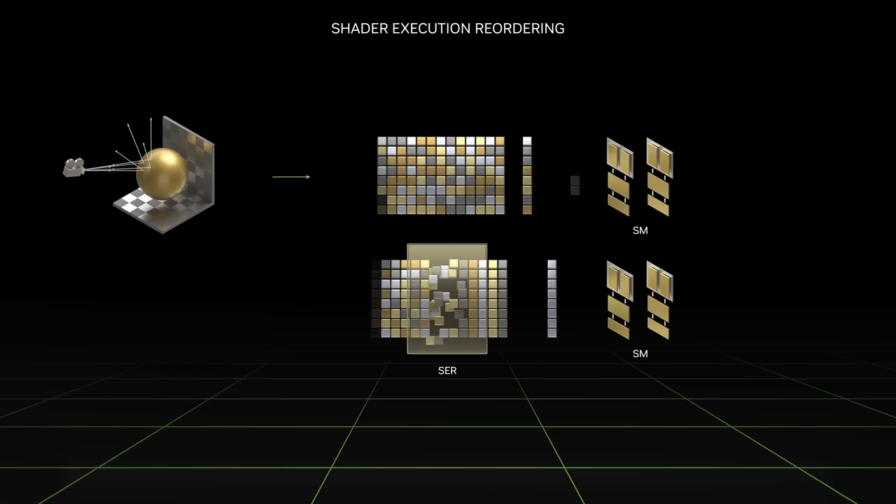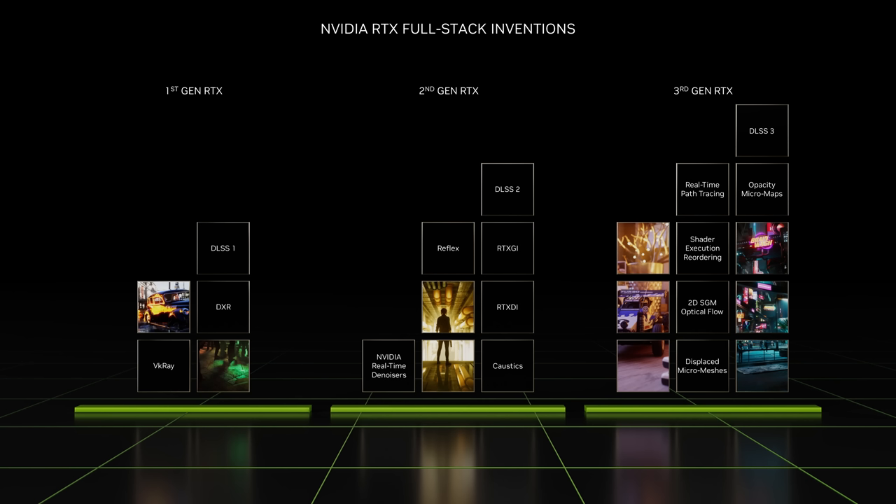We're seeing up to two to three times increase in ray tracing and 25% in overall game performance. Like accelerated computing, computer graphics is a full-stack challenge. Breakthroughs require innovation in architecture, design, and algorithms. For example, NVIDIA's RTXGI uses ray tracing to do real-time, multi-bounce, indirect lighting.